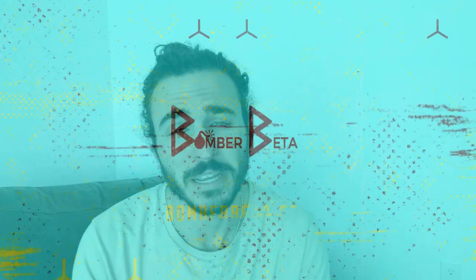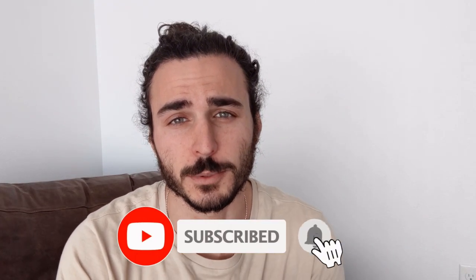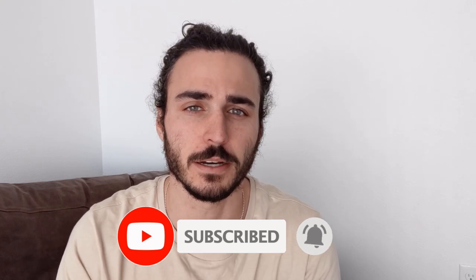Hey everyone, it's Brian with some more Bomber Beta. Today I'm going to tell you the fastest way I know of to become a better climber. If you guys like climbing hard stuff, consider subscribing because that's all I talk about.